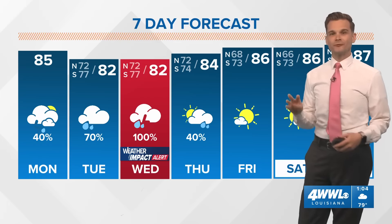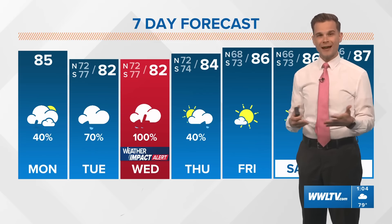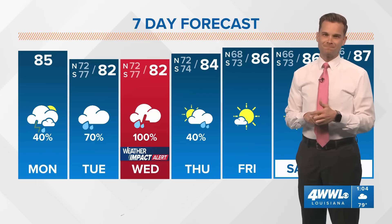Our next big update will be at 4 p.m. — Chris will have that for you. This was the intermediary advisory just updating the winds. The storm is slightly stronger now. The next track update will come out at four o'clock, and the track after that will be at 10 p.m. Thanks for joining me.